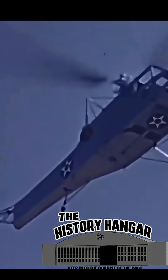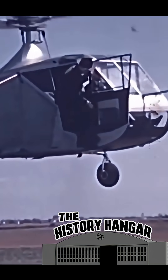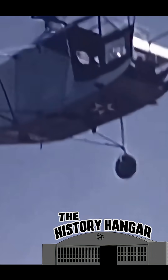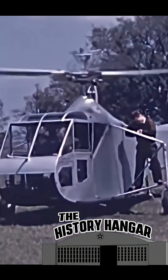The Army quickly put the XR-4 into evaluation trials, where it proved invaluable for observation, rescue, and liaison work. While it never saw large-scale combat service, the XR-4 became the foundation for all Sikorsky helicopters that followed — machines that would save lives on battlefields, recover downed airmen, and reshape aviation forever.